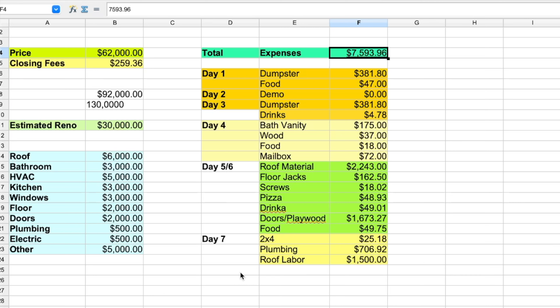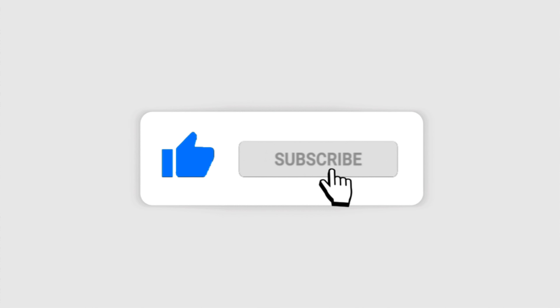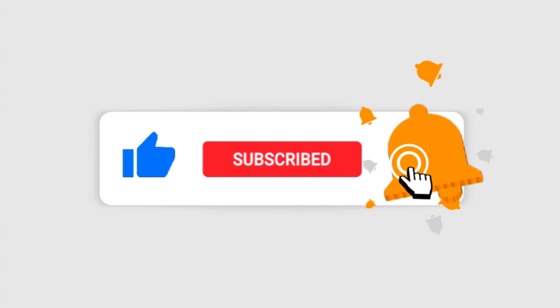Let's go over to the spreadsheet to show you all the money spent so far. On day 7 I spent $25.18 on 2x4s to frame the area where the door was, so we can separate both rooms and eliminate that door completely. On plumbing materials I spent $706.92, and the plumber is charging $1,000 for labor — I haven't paid him yet because the job is not done; once complete I will pay it, probably including it on day 8 or 9.